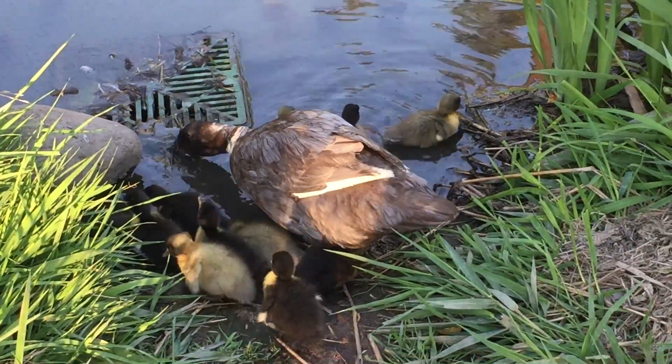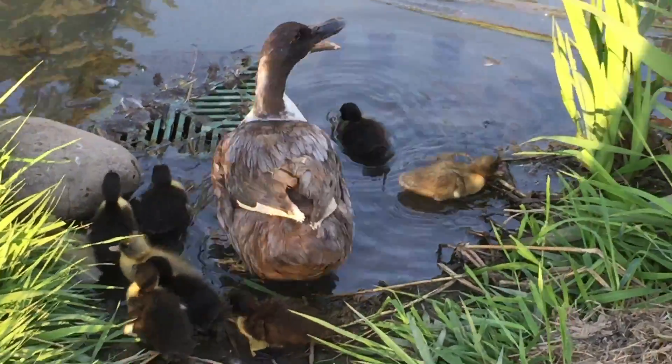Oh, the one on the right is getting into it. Oh, there's one swimming! There's one swimming past the mother.